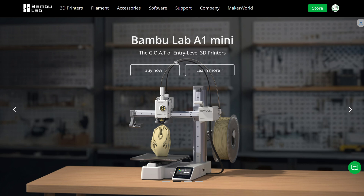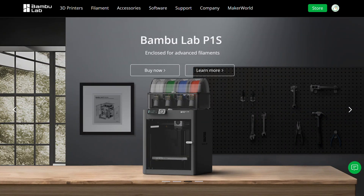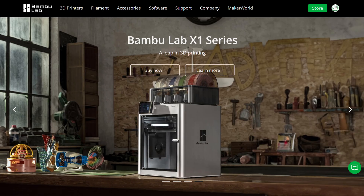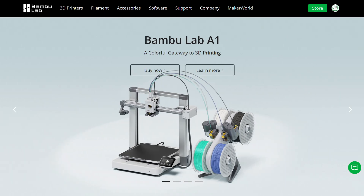What you guys see here is the Bambu Lab website, and yes, I am talking about Bambu Lab today because I've seen a pretty dramatic rise in Bambu Lab printers in lots of homes and stuff like that.